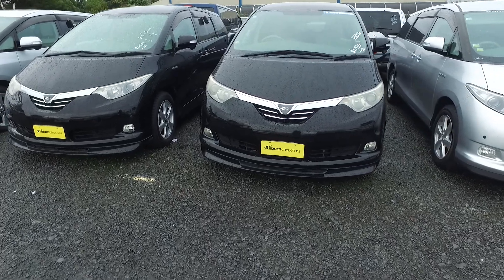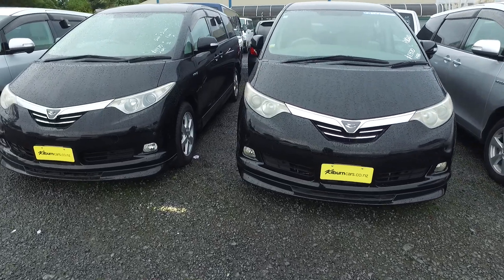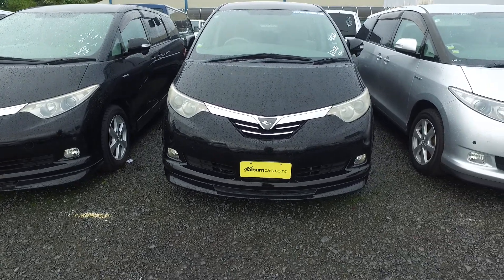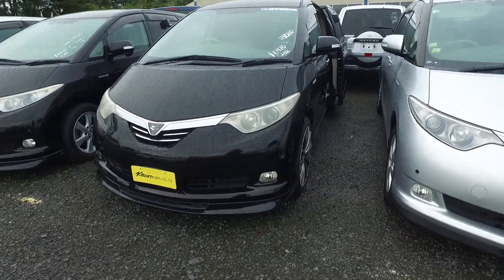Hi Kim, this is Olivia from Roger Cardsale, Auckland. Thank you for your email inquiry about the Toyota Estima Hybrid. This is the black one. I'll just do a quick video to show you this vehicle.